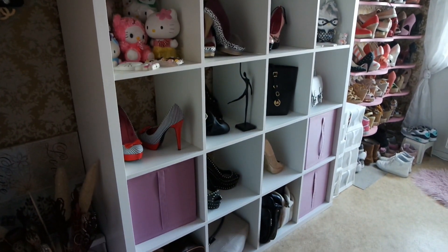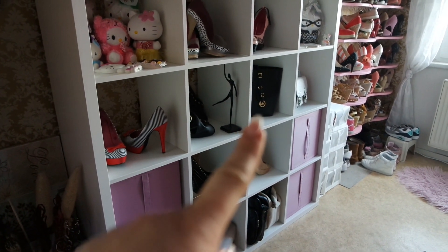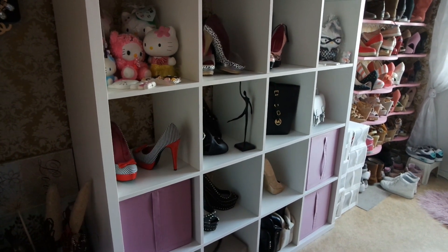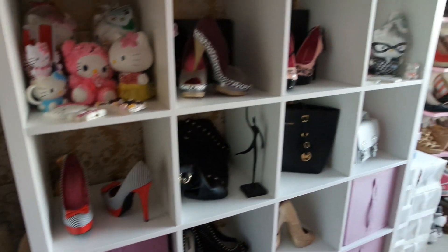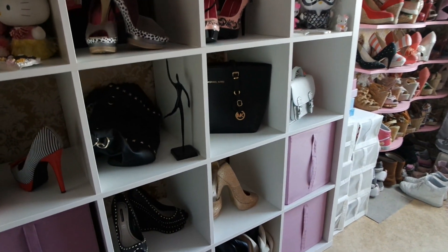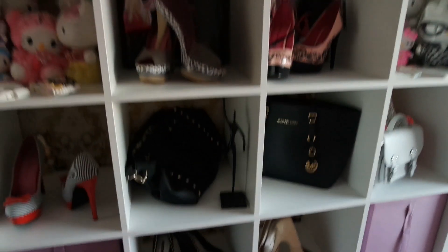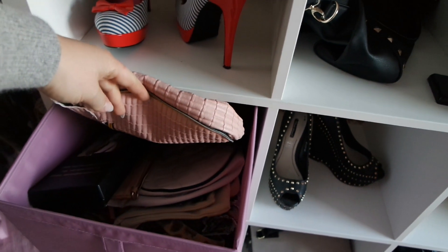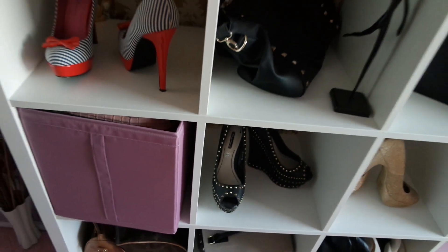Dann ist ja hier mein Kallax-Regal – ich zeige das mal so ein bisschen von Weitem. Da habe ich zum einen unten diverse Taschen. Hier oben habe ich meine McCross-Tasche. Und halt noch so ein paar von meinen Lieblingsschuhen – da sind alle Katzenberger-Schuhe jetzt auch mit dabei. Das waren meine ersten, die ich mir gekauft habe. Dann meine Lieblingsschuhe, meine goldenen. Die habe ich auch zur Hochzeit von meiner Schwester getragen. In der Kiste habe ich so diverse kleinere Taschen, also Clutches und Shopping-Bags.